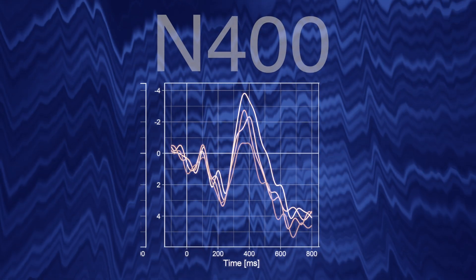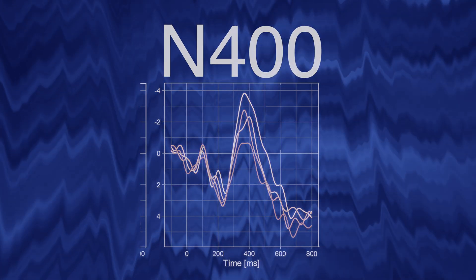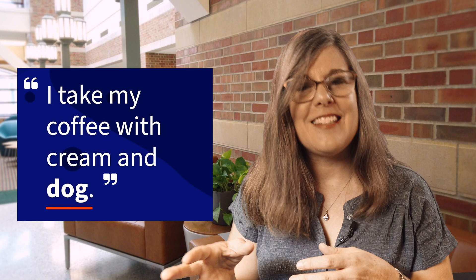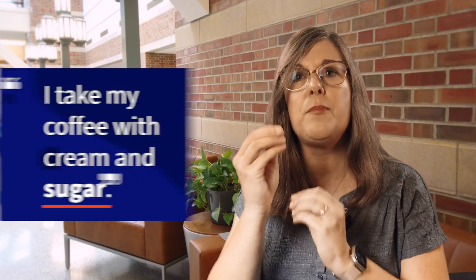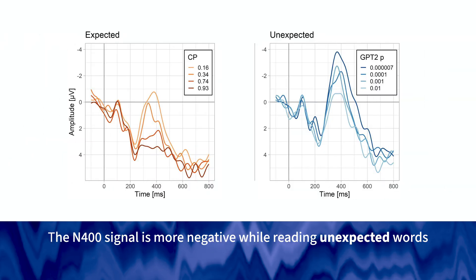In my laboratory we measure a particular electrical signal known as the N400 — it's a negative voltage that peaks around 400 milliseconds. What makes it really useful for understanding comprehension is that the size of this activity is directly related to how well people are comprehending. When you give people a sentence that ends in a weird way — 'I take my coffee with cream and dog' — dog does not fit, it's hard to comprehend, and the N400 signal is quite large. If I say 'I take my coffee with cream and sugar,' the N400 is smaller. By measuring this piece of electrical signal, we get an index of something directly related to a cognitive state.